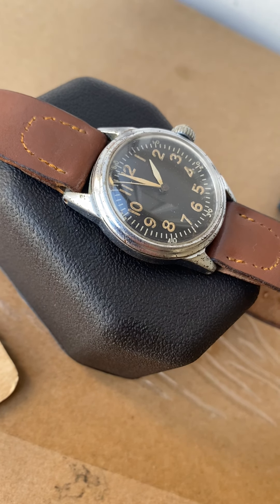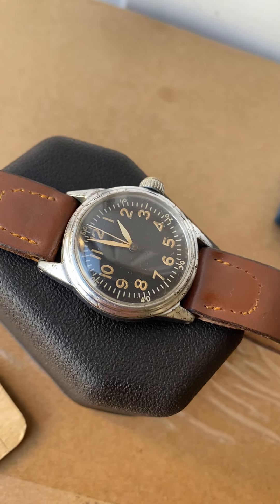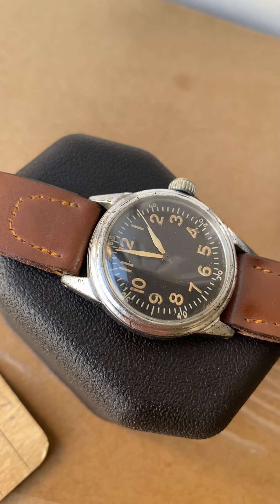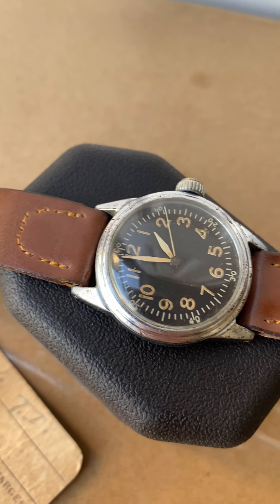It has its nicks and dings, but for the most part almost all the chromium is still intact, which is pretty rare on these. The crystal looks newer, wasn't replaced by me, but there doesn't seem to really be any scratches or anything on it, nothing crazy.